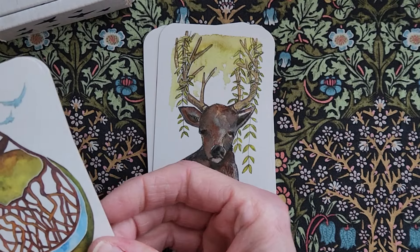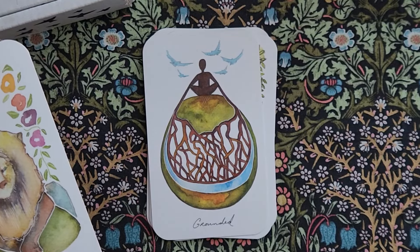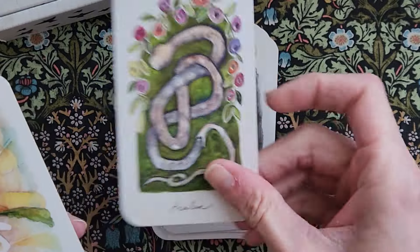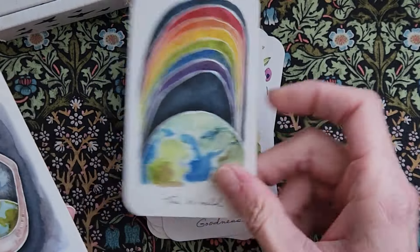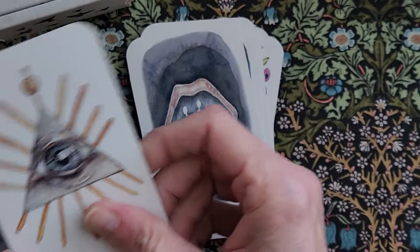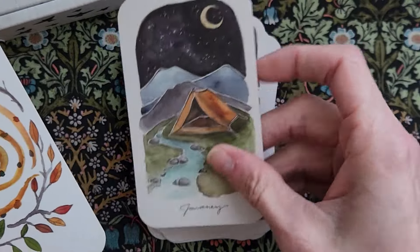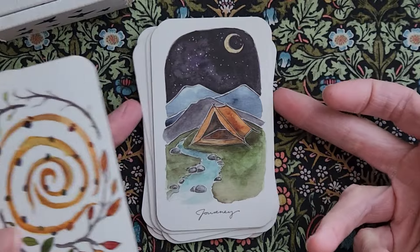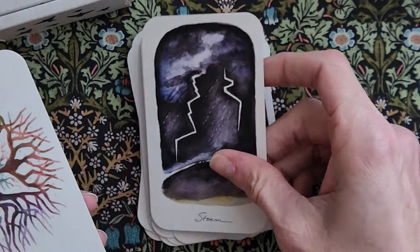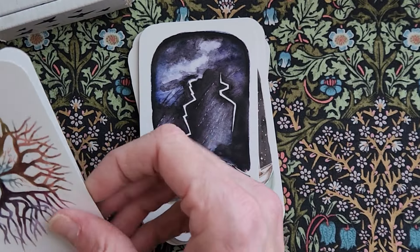I feel like I can't immerse myself in it because of that. The size kind of throws me too. I appreciate it tactilely — it's easy to hold and easy to shuffle — but I don't feel like it sits well with other decks. And I guess the keywords kind of throw me as well. I just haven't been able to pull this deck out to use it.